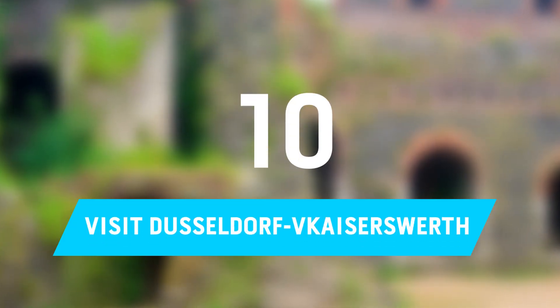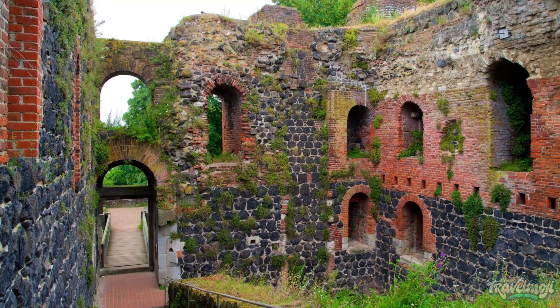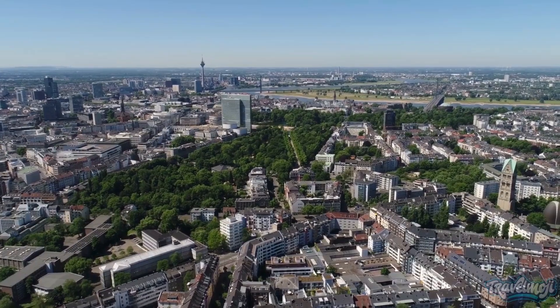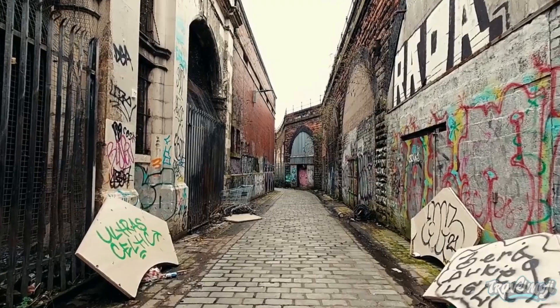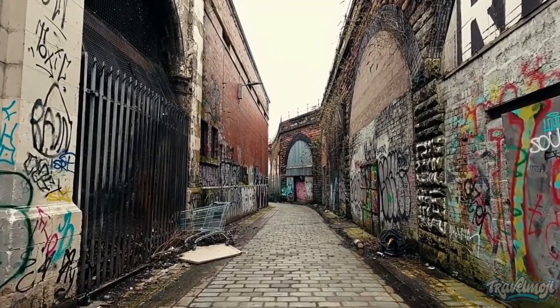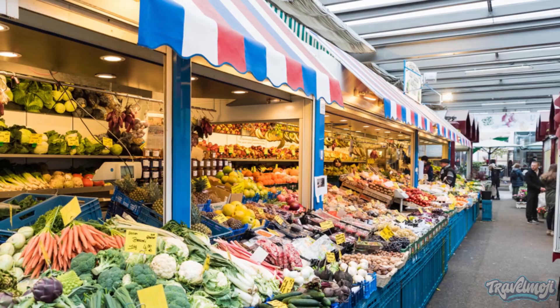Number 10: Visit Dusseldorf-Kaiserswirth. Dusseldorf-Kaiserswirth, one of the city's oldest districts, was incorporated in 1929 and is a beautiful site to discover Baroque structures and the picture-perfect location on the Rhine. Its charming cobblestone alleys, which are well known to tourists for their traditional German stores selling foods and crafts, should be thoroughly explored.